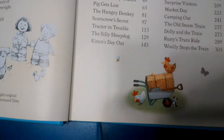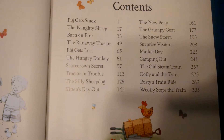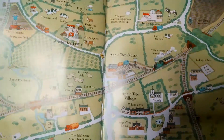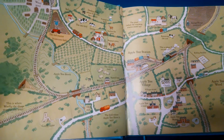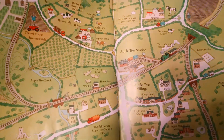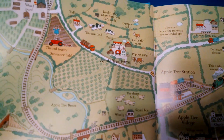It comes with a great bookmark, as you can see. And then you also have the read-along CD, which is great for the car. These illustrations are just so detailed. This is like the little town where Appletree Farm is.